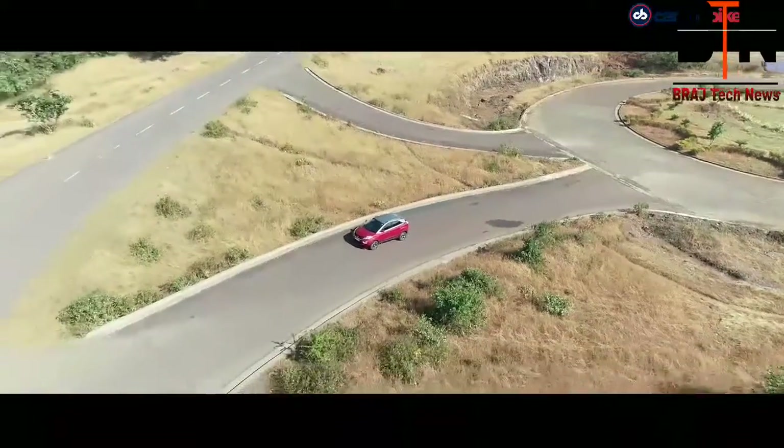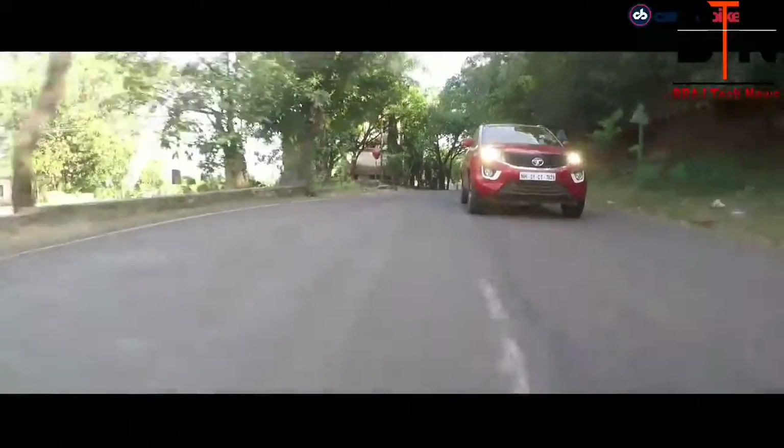For Nexon, the brief was simple: to take the customer's aspirations to the next level. Nexon is a winning product, a real game-changer for Tata Motors. It ticks all the right boxes on design. With its confident road presence and unbeatable package of robust build and superior performance, it truly is an owner's delight.